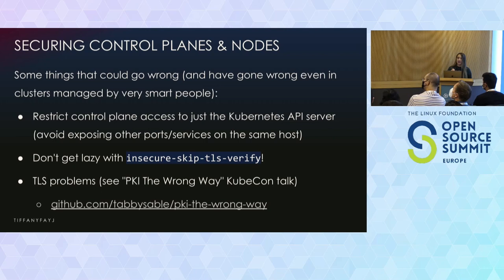There is a talk by Tabby Sable called 'PKI the Wrong Way,' from KubeCon a while ago. Basically, it demonstrates how the end user's ability to create certificates for MTLS can be used to gain access to the entire cluster. That shows why you'd want to restrict access to etcd — etcd assumes that if you can successfully authenticate via MTLS, you have proper access.